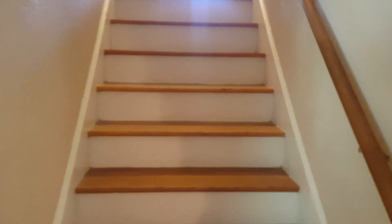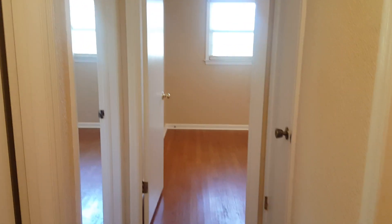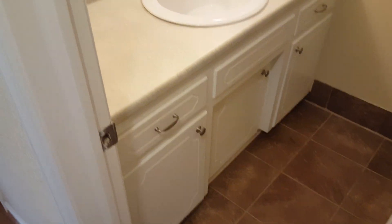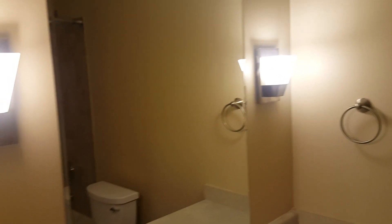We're going to go up these steps right here to the upstairs. As soon as you come upstairs you have bathroom number two, which is located right here to the right — very nice shower as well — and then you have your mirrors and towel racks right there.